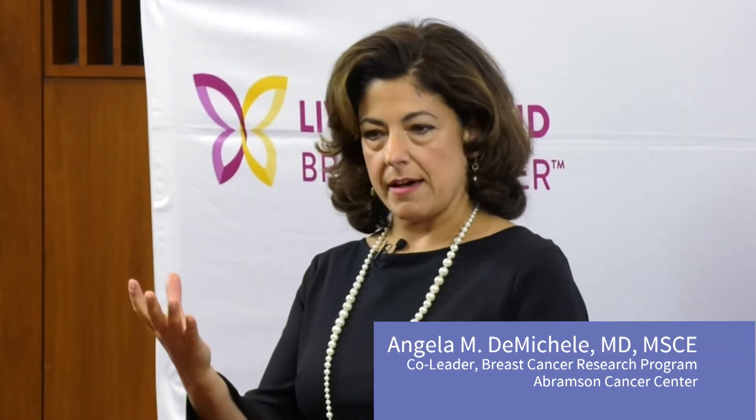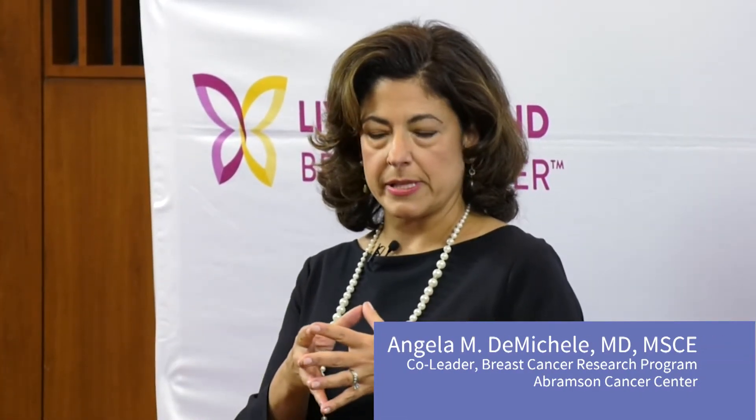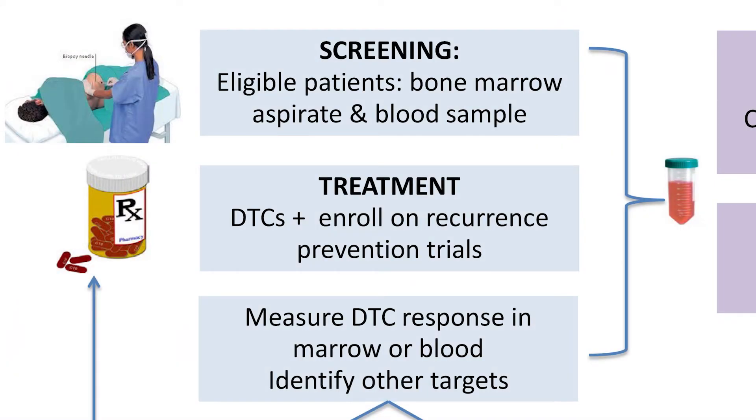You come into the clinic, you have the screening with the bone marrow and the blood sample, and then you get those results. And if they're positive, then you're offered the opportunity for treatment on the trial. And then you do have to have several other bone marrow tests so that we can see if the cells are going away or not, because that's actually how we measure whether or not the treatments are working.